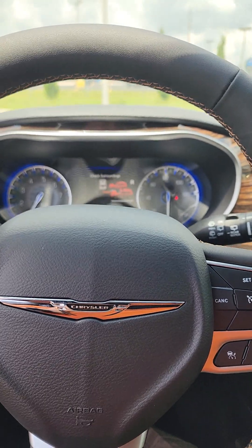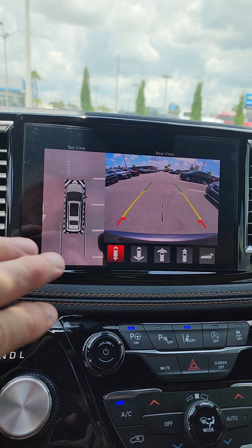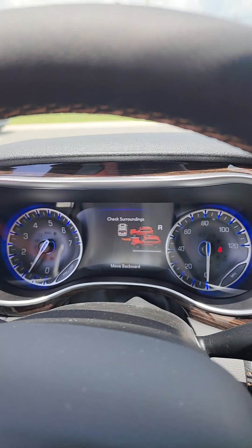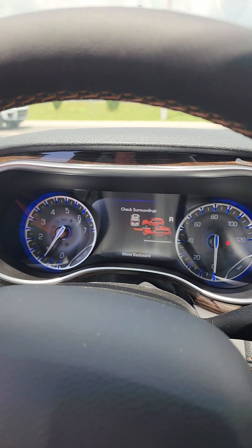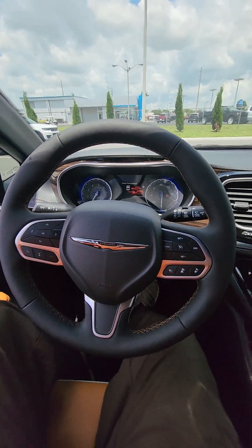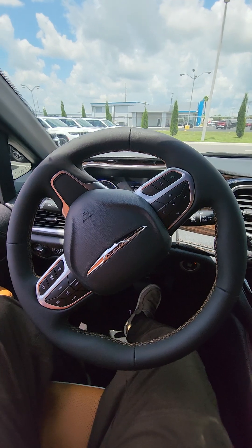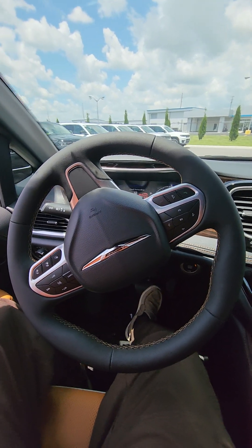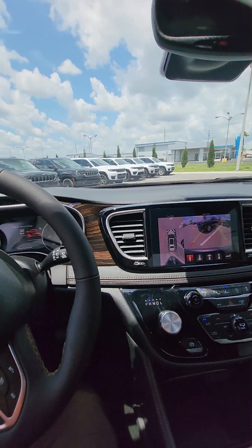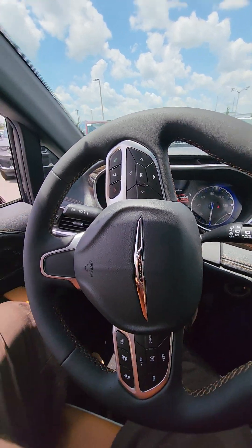Shift to reverse. When you shift this vehicle into reverse, your surround view camera system is going to come on. On top of that, in the center it's going to tell you to move backward. I've got my hands completely off of the wheel, and as you go backwards, this vehicle is going to start to turn. You are still responsible for the vehicle, but it's going to tell you when to stop.